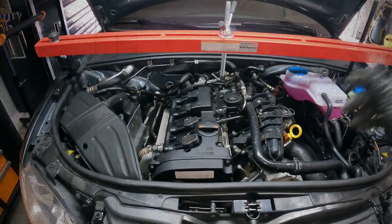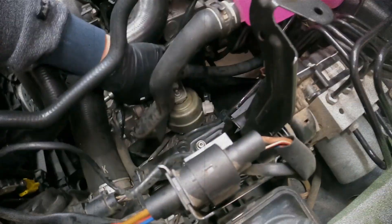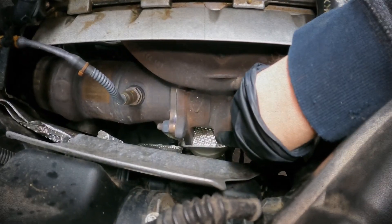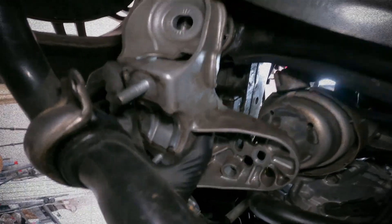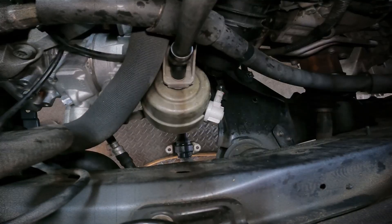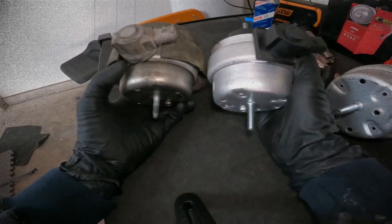On longitudinal applications, engine mounts rarely last beyond 193,000 miles. When the fluid-filled dampers fail, idle vibration increases even on a warm engine, and harsh jerks appear when starting from a stop. Diagnostic codes for active mounts may appear because one mount has a sensor. Timely replacement prevents secondary vibration damage.